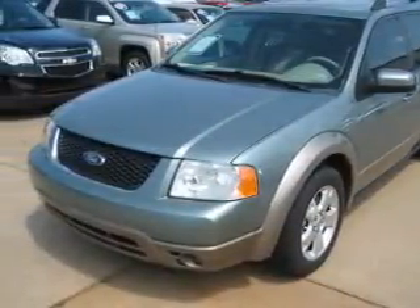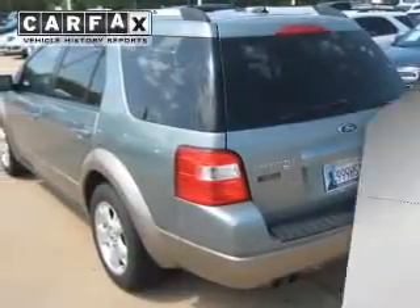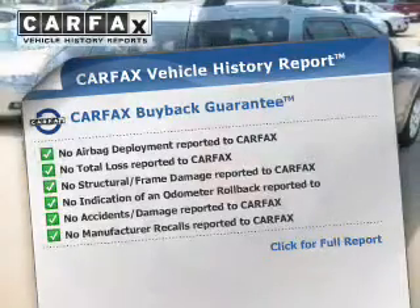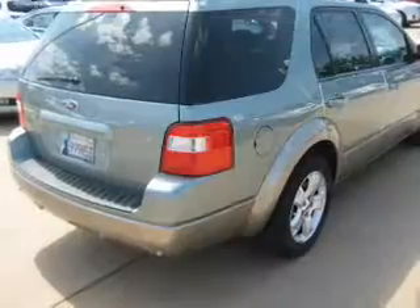The anti-lock braking system will help deliver you safely to your destination. Rest easy knowing this vehicle comes with a Carfax Vehicle History Report from Carfax, the most trusted provider of vehicle information.